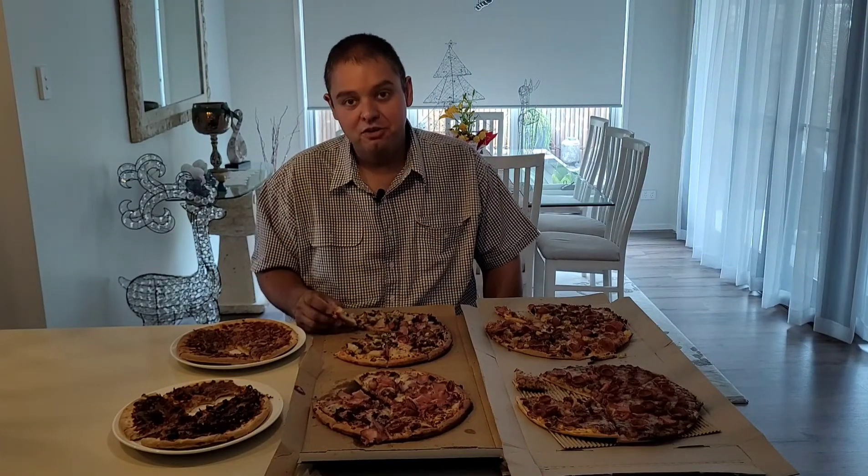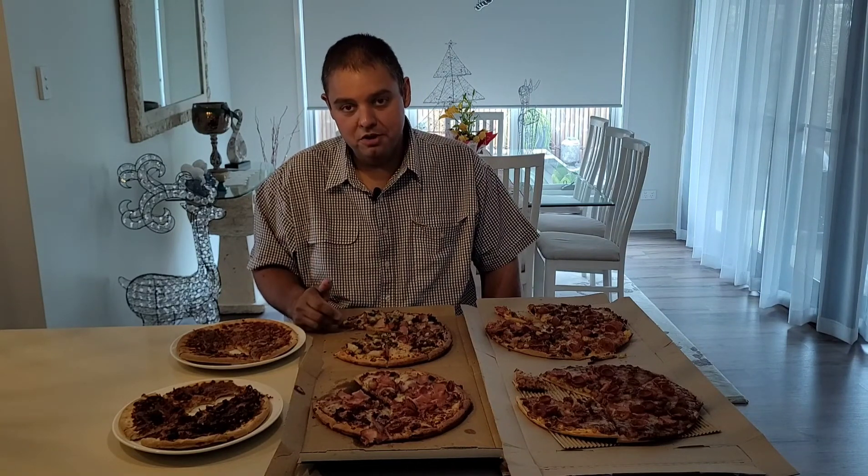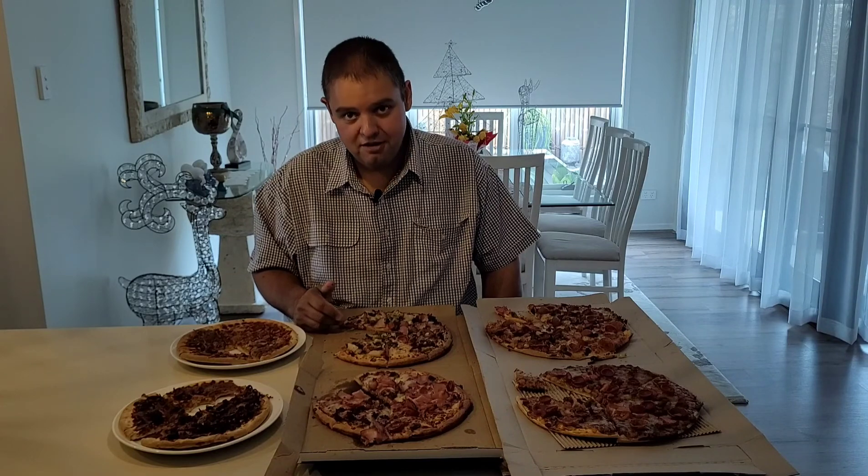I hope I've answered a question that literally no one's been asking. Thank you for watching, I really appreciate it. See you guys next time, and remember — never trust a skinny food critic!